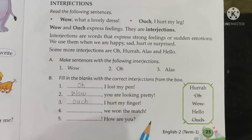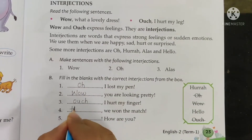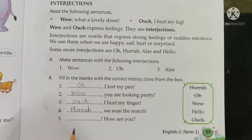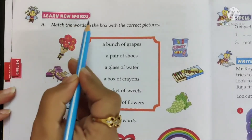Next blank: dash, we won the match. 'Hooray, we won the match!' Write H-U-R-R-A-Y, hooray, and strike off hooray. Then only hello is left. So: 'Hello, how are you?' — hello.